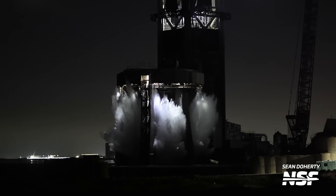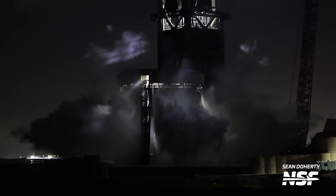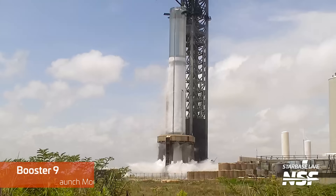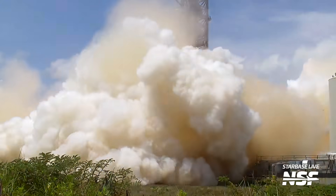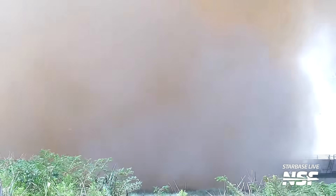What followed was a weird few weeks with several stacks, destacks, hot staging ring installations and removals, and overall a lot of minor work on both vehicles. This was also while an investigation by the Fish and Wildlife Service was ongoing into the impact of the deluge system on the local wildlife in Boca Chica — an investigation that needed to be closed before the FAA would modify the launch license to allow Flight 2. Booster 9 also performed a second static fire where, for the first time ever, all 33 engines on a booster ignited successfully — if only for a moment — before two shut down shortly after ignition.